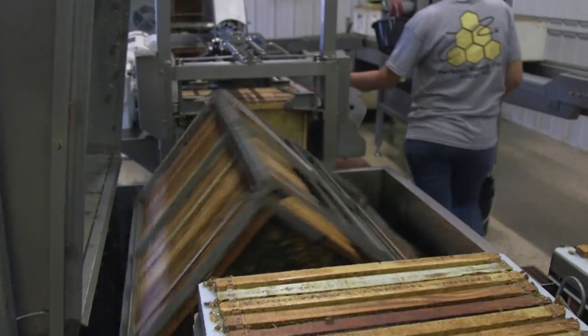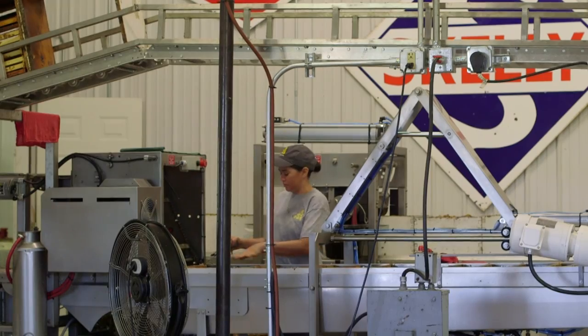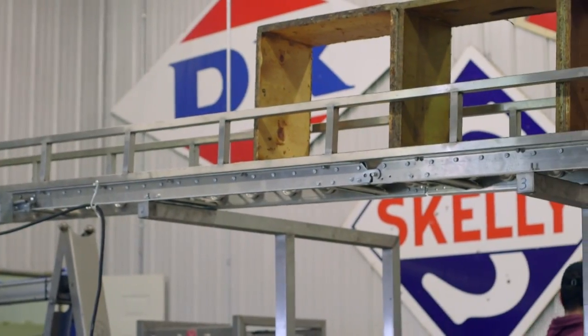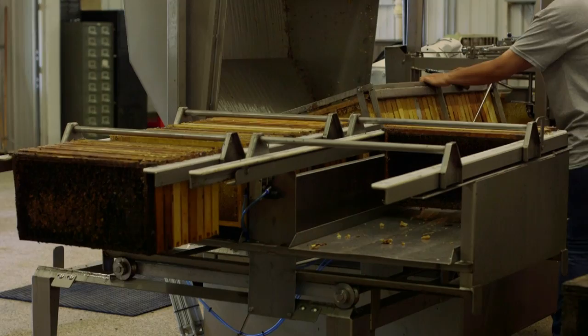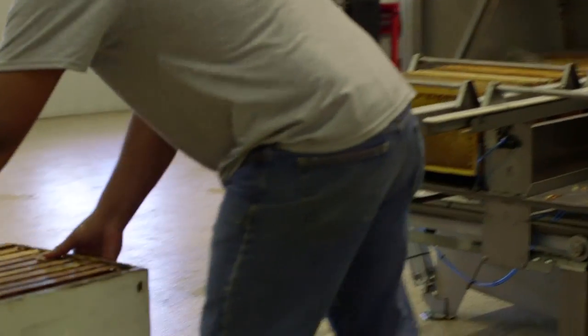Give it a little spin, hit the switch, shut the door — just like that. And up the conveyor. Next box is ready to go. He just puts the nine frames back in the box and they're ready to go for next year.